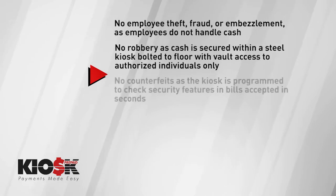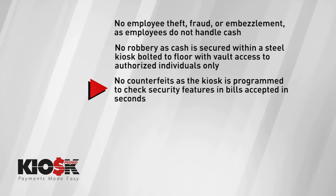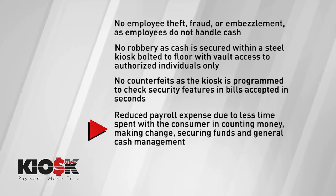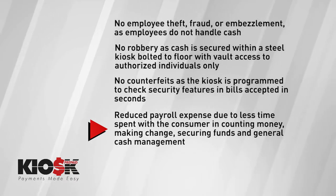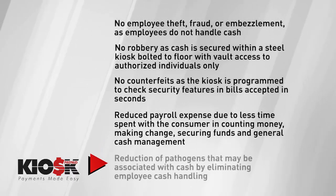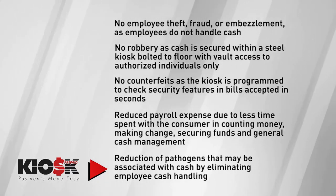No counterfeits, as the kiosk is programmed to check security features in bills accepted in seconds. Reduced payroll expense due to less time spent with the consumer in counting money, making change, securing funds, and general cash management, and reduction of pathogens that may be associated with cash by eliminating employee cash handling.